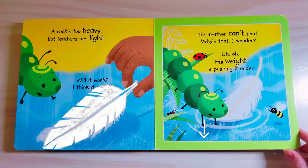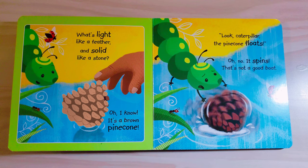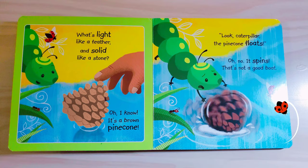What's light like a feather and solid like a stone? Oh, I know. It's a brown pine cone. Look, Caterpillar, the pine cone floats. Oh no, it spins. That's not a good boat.